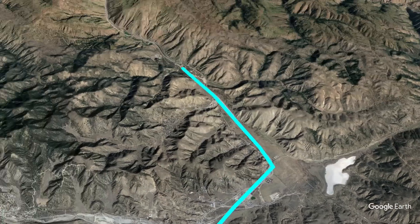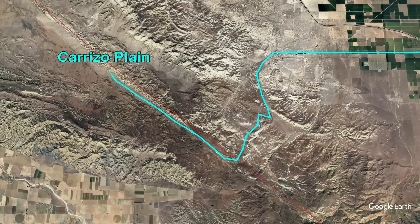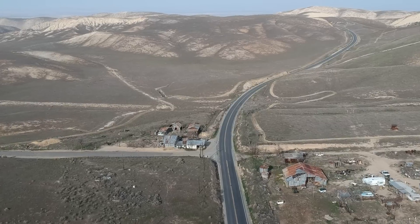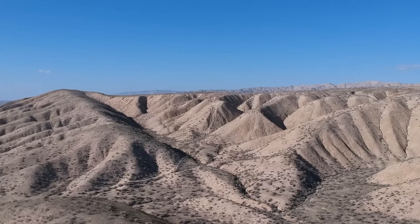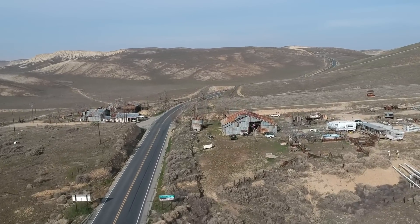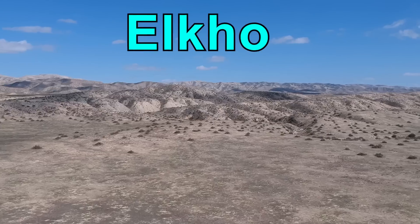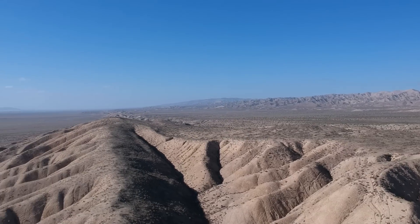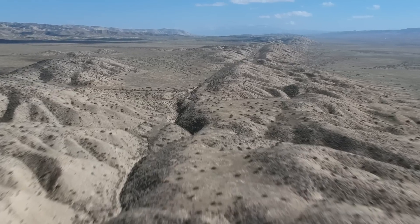As we continue north on Interstate 5 and down into the Central California Valley, we turn west and find ourselves in the Carrizo Plain. This is a very rural area with no development built over the fault line, allowing us to see its effects on the local geography. Most of the fault line is actually quite difficult to see due to no fault of its own. Are you going to keep doing that? Probably the best place to actually see the fault is at Elkhorn Scarp, and the best way to see it is from above. Here, we can see the very pronounced dip that is the border between the two continents.